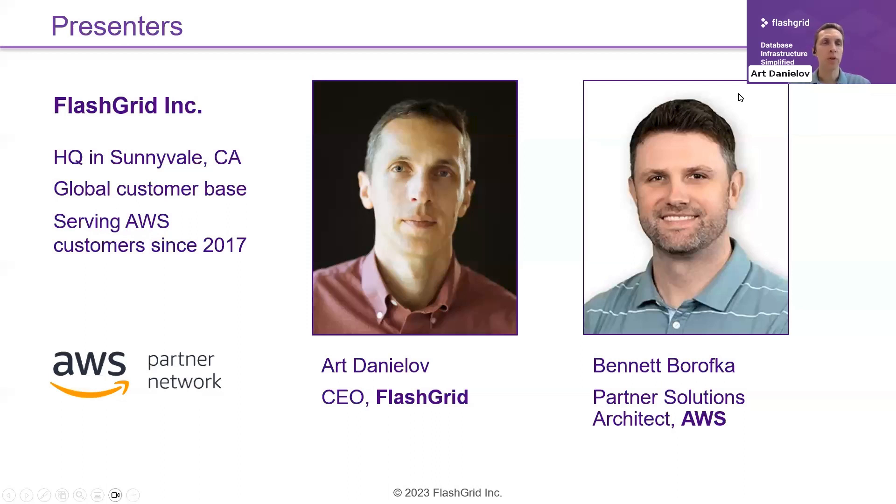Let me start with a quick overview of what FlatGrid does. FlatGrid is a software vendor focused on Oracle database infrastructure, and more specifically on high availability. We've been working with AWS for quite a long time. Bennett, do you want to add a bit about how we've been working together?